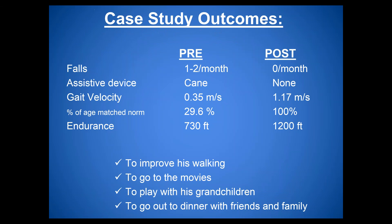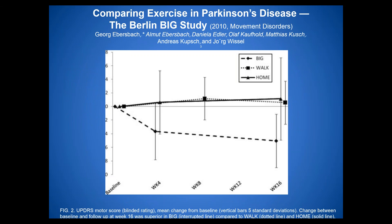A study comparing LSVT Big to Nordic walking and a home program: the walking group received 16 sessions, two times a week for eight weeks; the home program received one-hour instruction; LSVT Big was four times a week for four weeks. Looking at UPDRS — Unified Parkinson's Disease Rating Scale — scores, where a decrease indicates improvement, the LSVT Big group was the only one showing improvement from baseline to the four-week mark, with improvements continuing throughout the study.